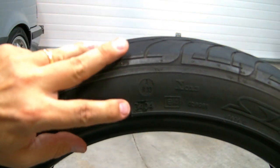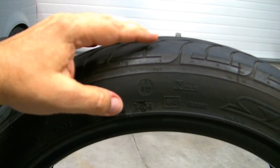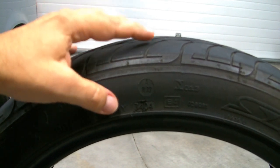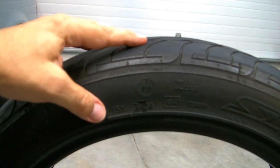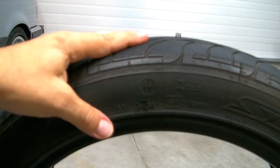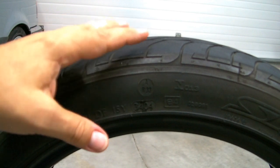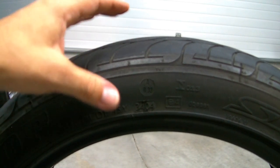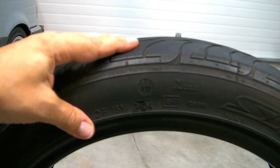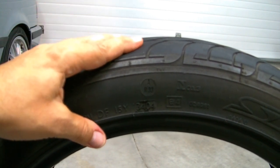Whenever a tire is manufactured, there is a stamp put into the mold that relates to the date it was made. In this case, the stamp says 3404, meaning this tire was manufactured in the 34th week of 2004. So here we are at the end of July 2011 — this tire is 7 years old. Tires generally have a sweet spot lifespan of about 5 years. So even though a tire may have relatively good tread depth, that does not mean you should continue to use it forever. It may not perform well at all, and it may have things going on beneath the surface that you're not aware of.